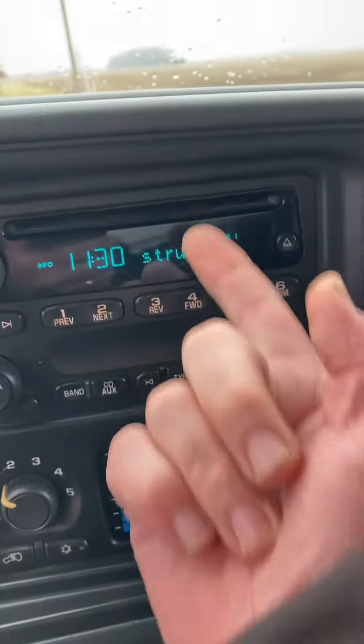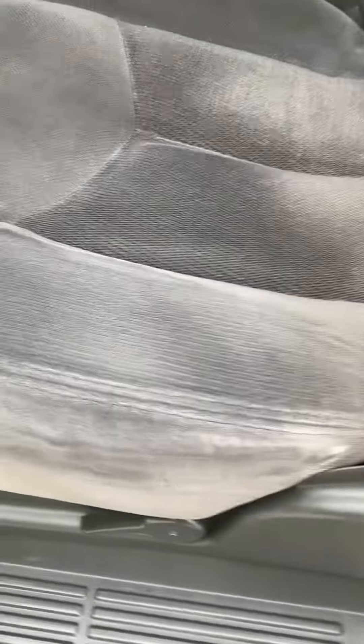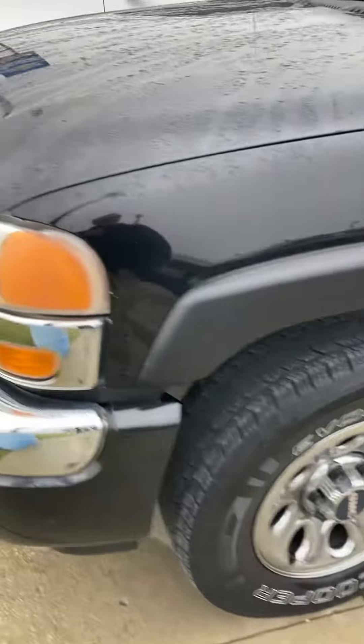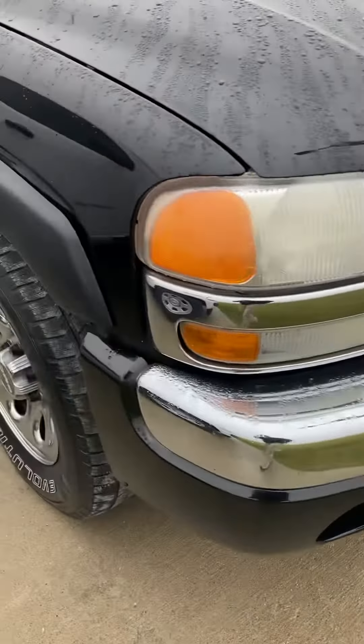CD player. Split bench seats, so there's plenty of room for six people in this baby. The seats aren't even all wore out — kind of nice, usually on these the seats are worn out. There's a little on the headliner, the headliner's a little boogered up right there. But did I mention it's a 2006 with 210,000 miles on it? Anyway, nice looking old truck, very reasonably priced.